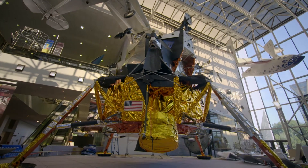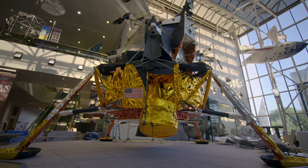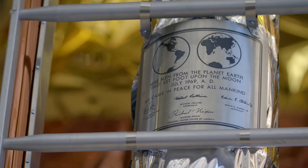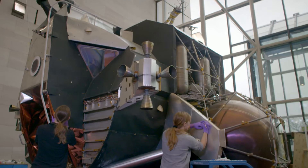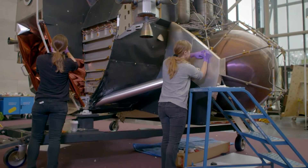There were a certain number of lunar modules built. The lunar module you're looking at is LM-2. LM-5 was the one — Eagle — that landed Armstrong and Aldrin on the moon. We're using this as a way to represent that event, and so we have configured it as closely as possible to how LM-5 looked on the lunar surface.